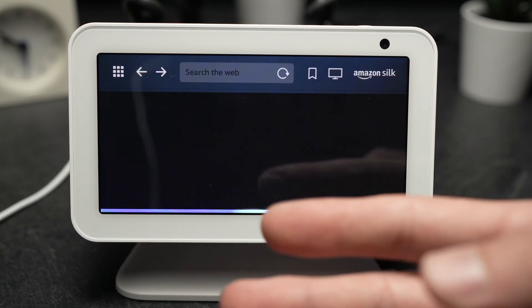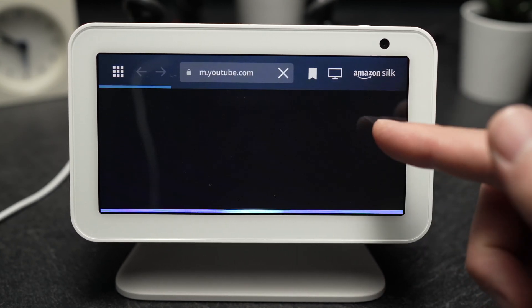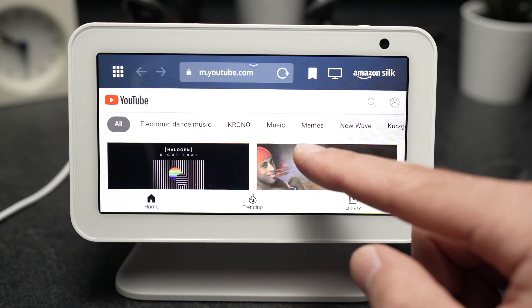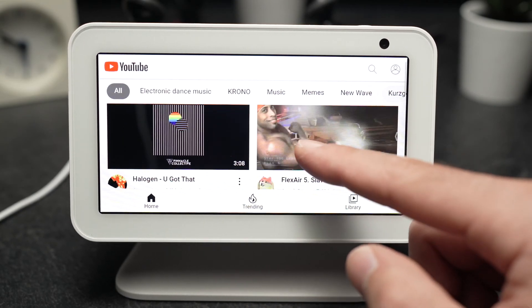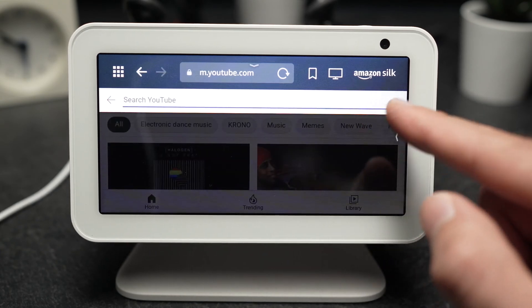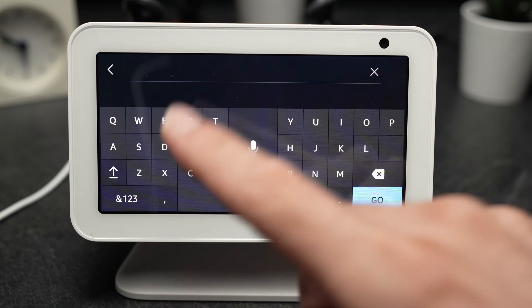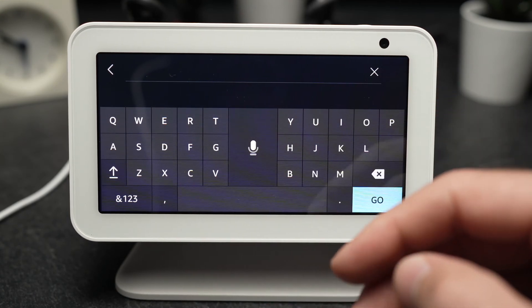It will then launch the YouTube website inside the Amazon Silk web browser, bringing you to the YouTube website where you'll be able to browse any video to watch, or search by clicking the small search icon and typing manually what you're looking for.